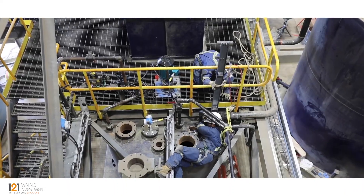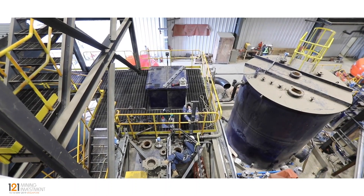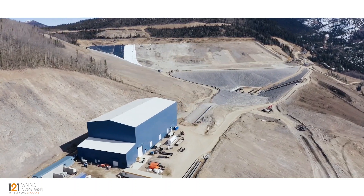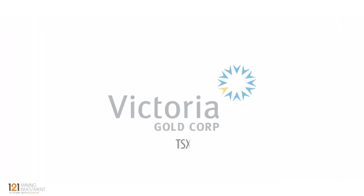We should also talk about our safety record. We're now over 1.2 million man-hours without a lost time accident. I think that's unprecedented in the mining business, never mind the construction business.